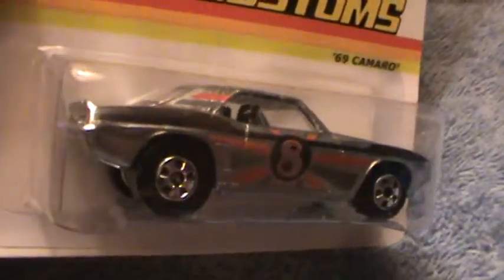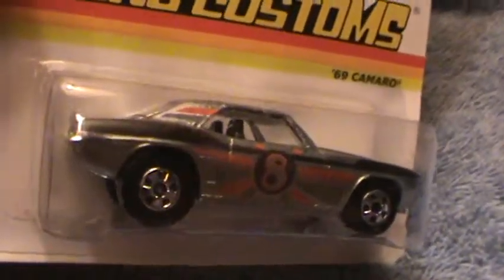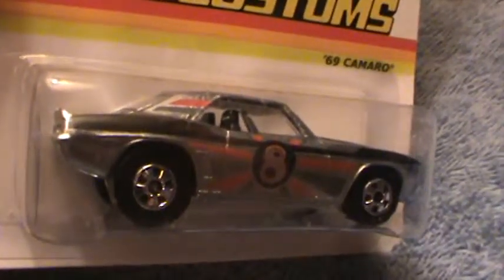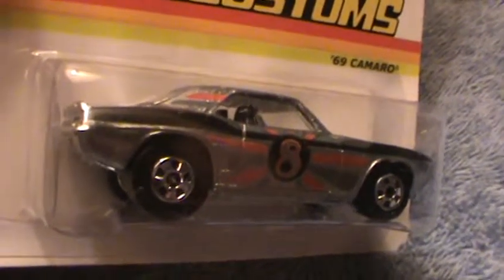This is Flying Colors — it's the final run, and they will not distribute this at your local store. You've got to get it on eBay. Good day, I love you all folks — thanks for watching, have a nice day.